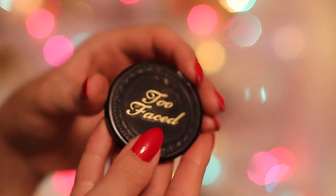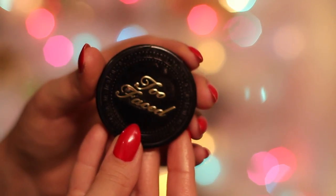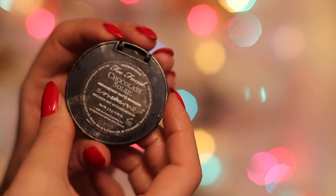It blends so nicely and seamlessly, it's very pigmented, and it blends out really well. I don't like bronzers with shimmer in them at all — I'll add shimmer with blushes or highlighters instead. This is the best bronzer ever.